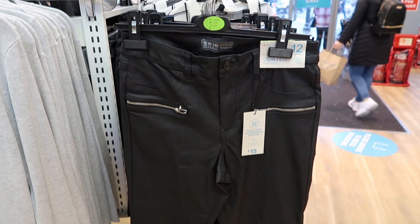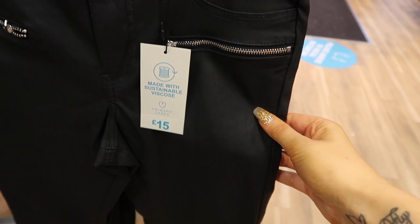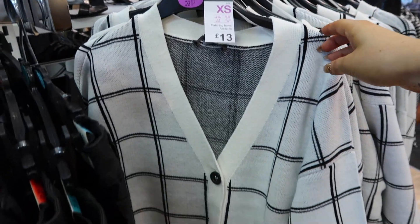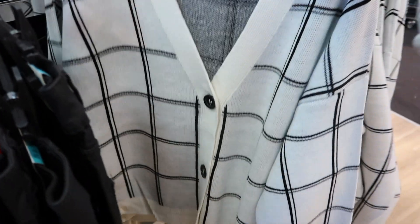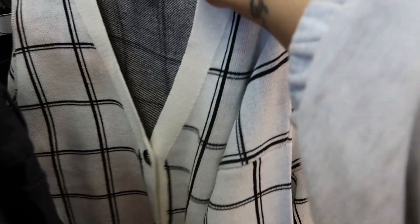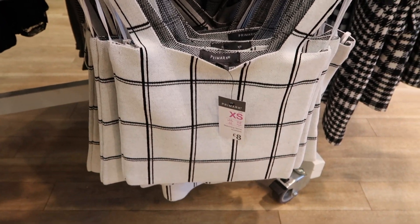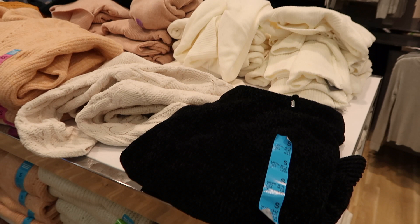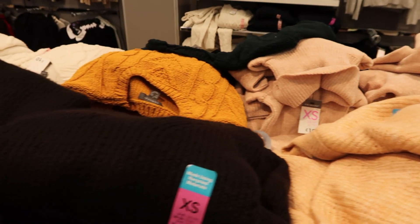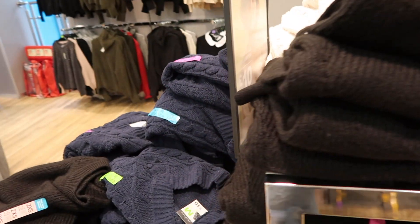They also had a lot of leather-look trousers at £15 — I didn't get these because they looked quite short, so if you're tall I probably wouldn't recommend them. Then there were loads of cardigans — I really liked this style, and it was actually a two-piece with a matching crop top. The cardigan was £13 and the crop top was £8. There were also loads of £10 jumpers in really nice colours like burnt orange and navy.